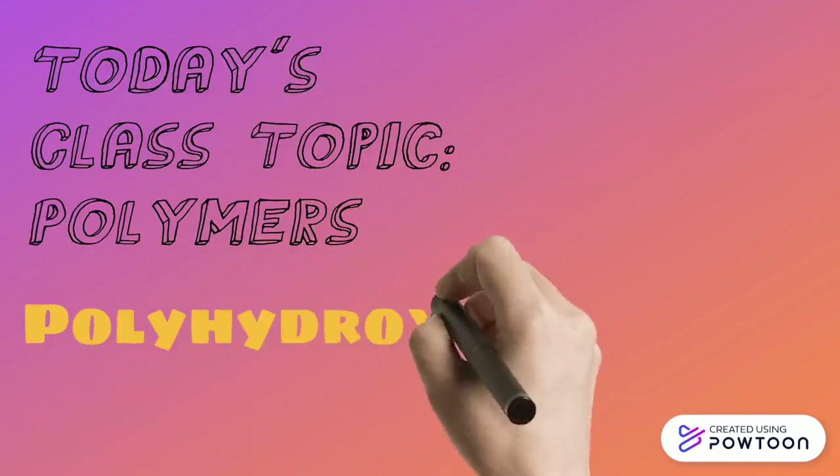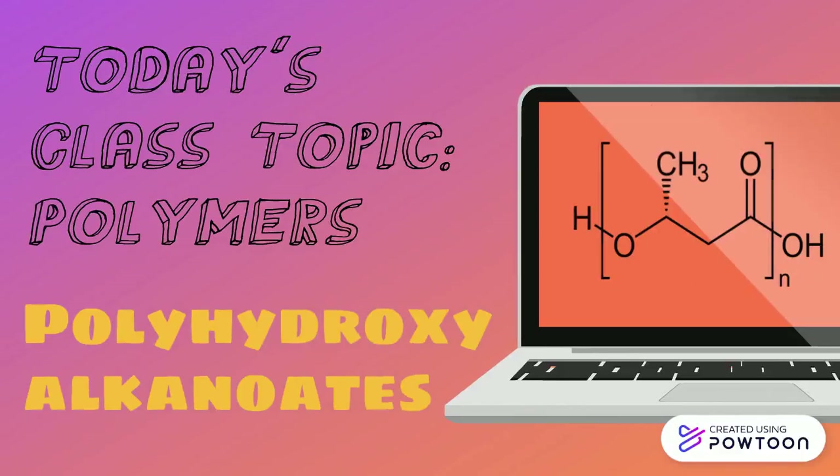Hello class. Today's lesson is on a very important polymer called polyhydroxyalkanoate, commonly known as PHA.